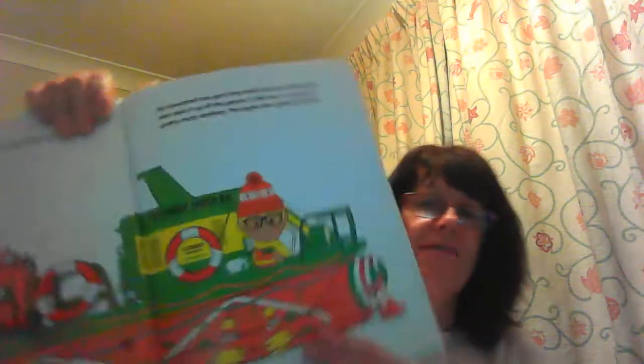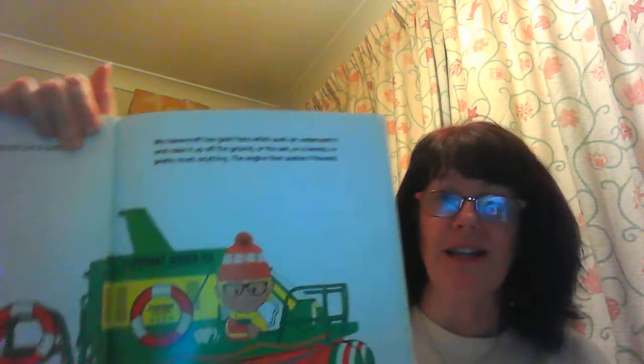Luckily, I have something that does not need a track or a road because it can hover. My hovercraft has giant flat fans which push air underneath it and raise it above the ground, or the sea, or a swamp, or pretty much anything. The engine then pushes it forwards.